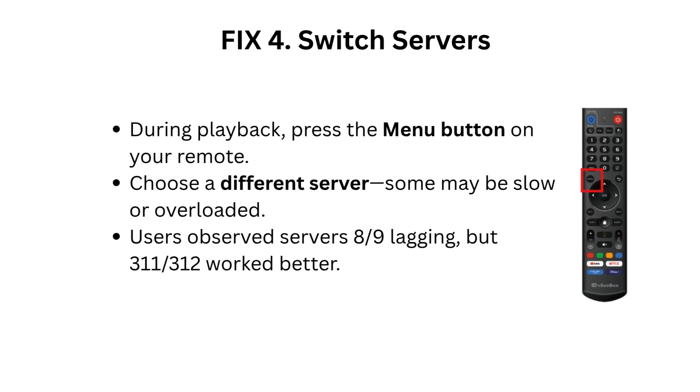Fix 4: Switch servers during playback. Press the menu button on your remote and choose a different server, as some may be slow or overloaded. Users observed servers 8 and 9 lagging, but 3-11 and 3-12 worked better.